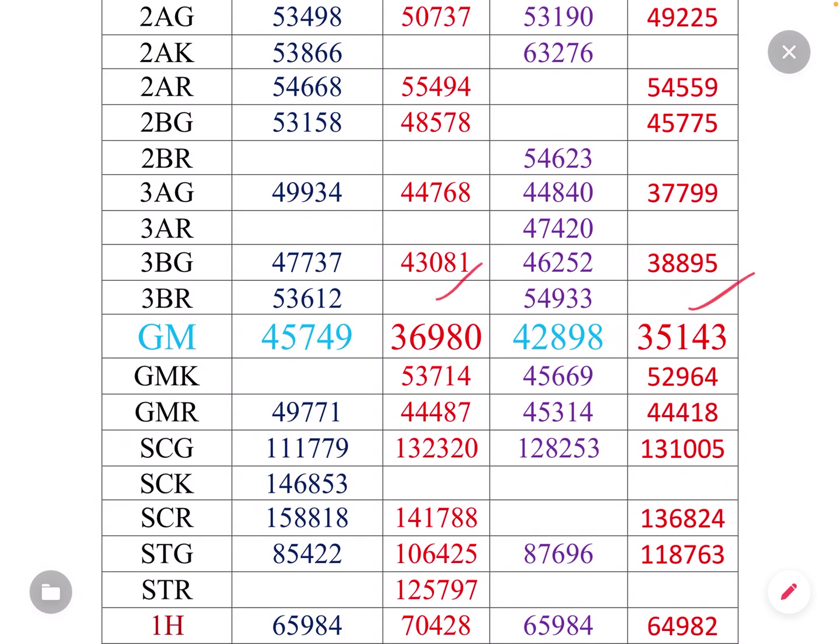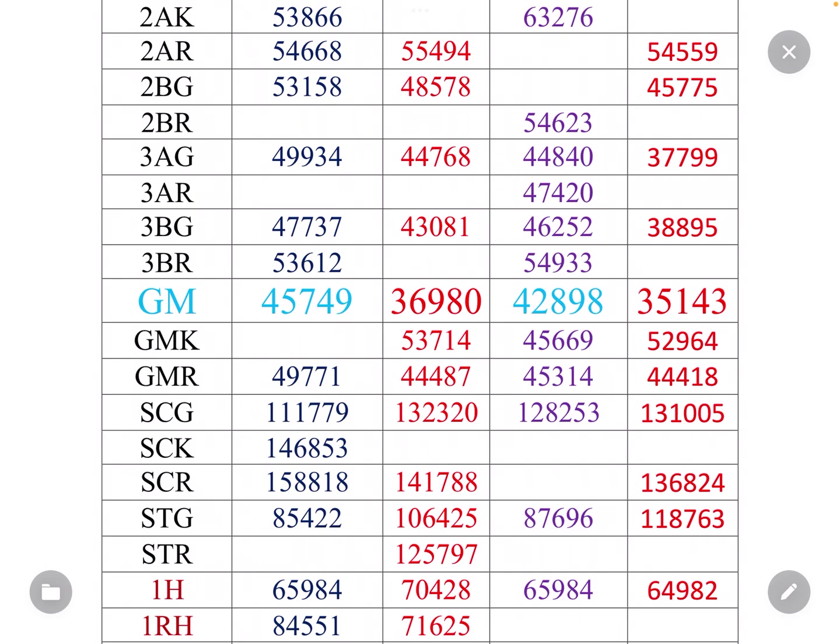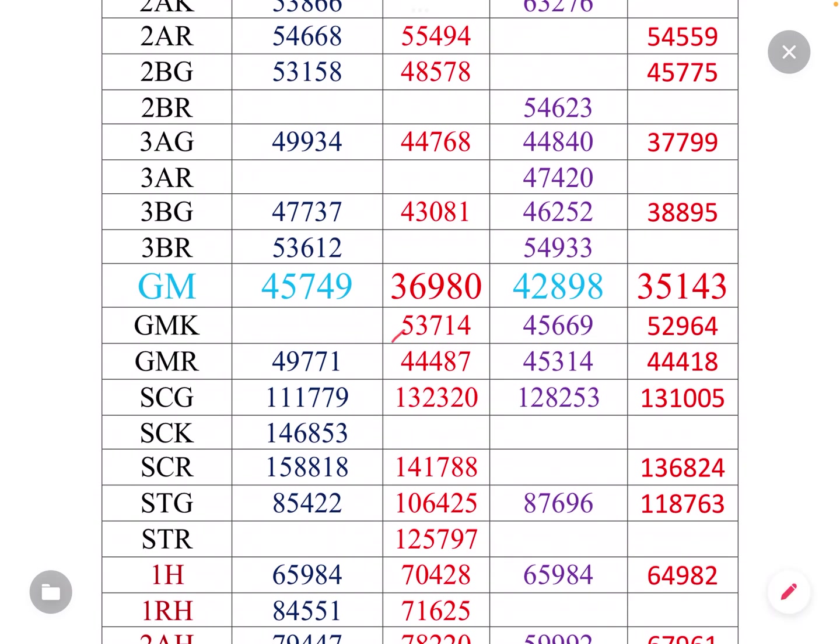Looking at these cutoffs of 35,000 and 36,000, you can say it's a better college. Both Bidar and Raichur colleges are good colleges. Next, looking at the GMK category: Bidar's GMK cutoff is 53,714 and Raichur's GMK cutoff is 52,964. Raichur last year was 45,669, almost 7,000 difference. In GMK, last year Bidar was 44,487 and Raichur was 44,487; last year was 49,771. Raichur is 44,000, now 45,000, last year 33,000 — a difference of 11,000.